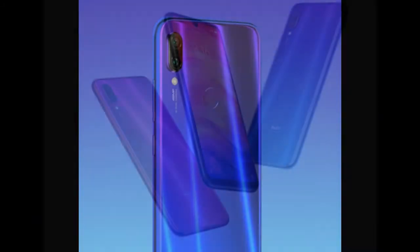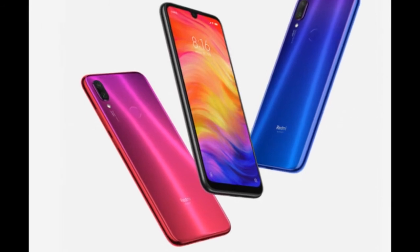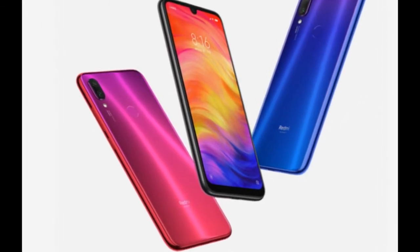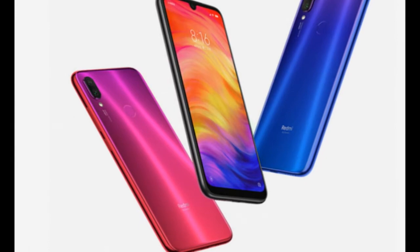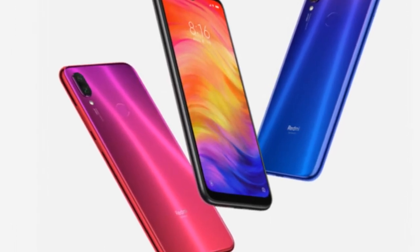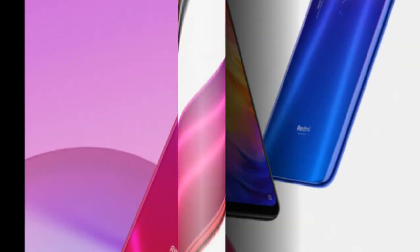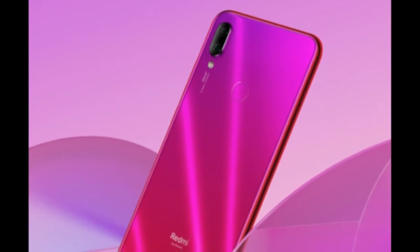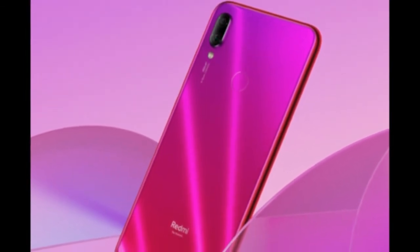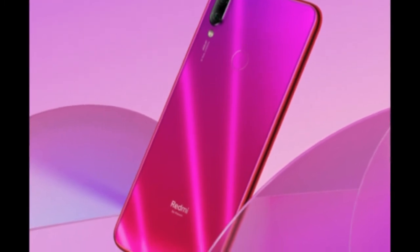The phone is available in black, red, and blue gradient editions. A protective cover is also included in the box free of cost. You can also buy trendy covers with holes for heat dissipation for 29 Yuan, that's $4. The phone comes with an 18-month warranty. Leave your comments in the comment section below, share the video, and subscribe to our channel.